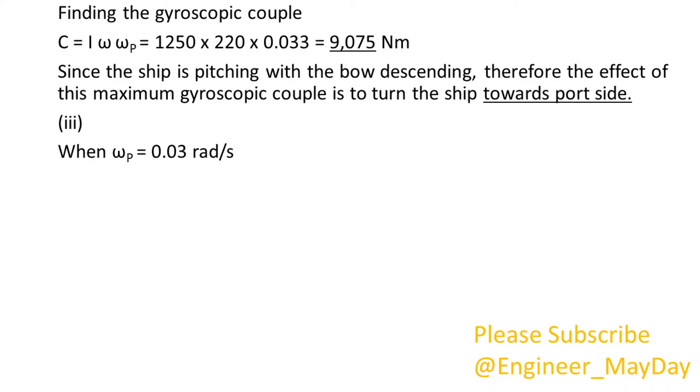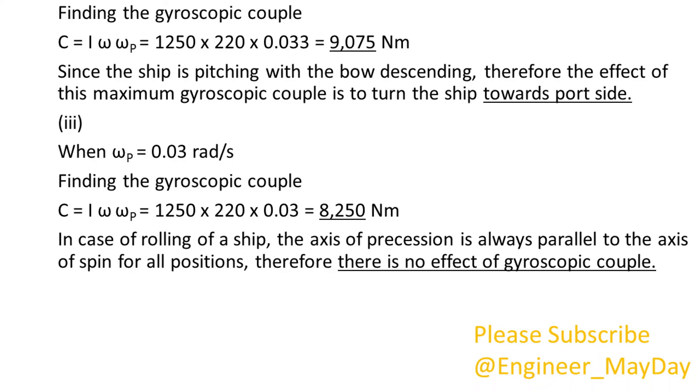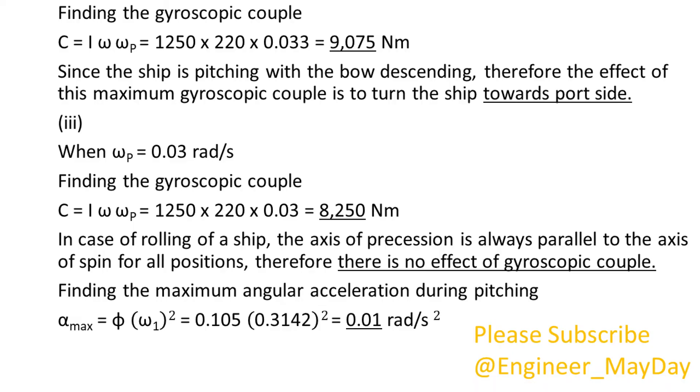3. When omega P equals 0.03 radians per second, finding the gyroscopic couple: C equals 8,250 newton meters. In the case of rolling of a ship, the axis of precession is always parallel to the axis of spin for all positions, therefore there is no effect of gyroscopic couple. Finding the maximum angular acceleration during pitching: alpha max equals 0.01 radians per second squared.